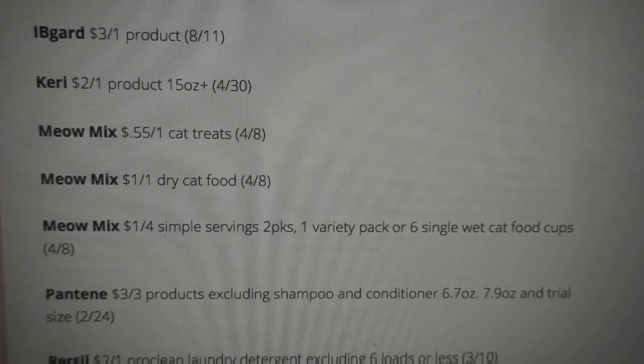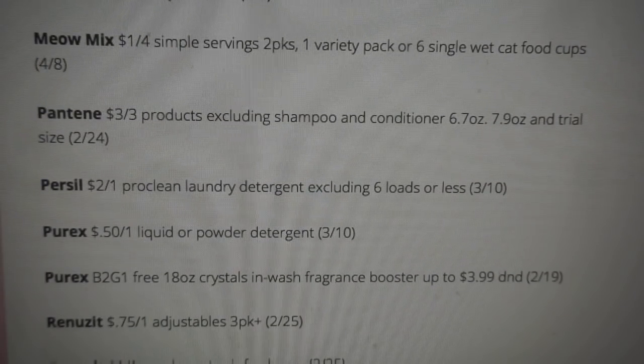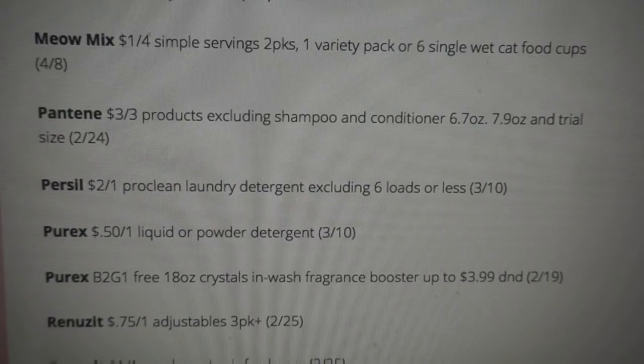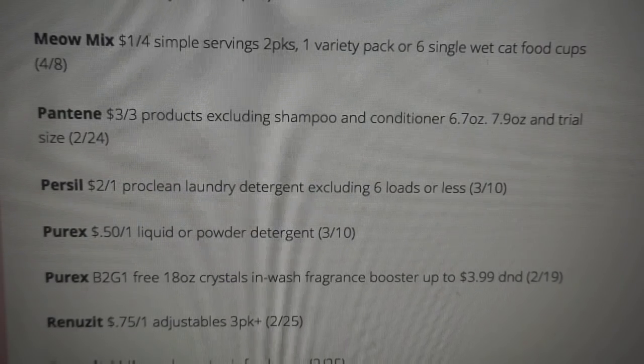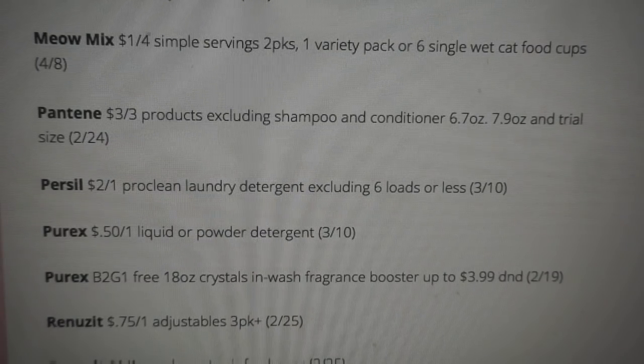There are a couple of Meow Mix coupons. Pantene has three off of three products. Another great coupon you'll want to snag is the $2 off one Persil laundry detergent coupon. We are getting a spend $20, get $7 ExtraBucks deal at CVS — Persil is included. You can grab it for like $1.19, which I think is a good deal. Check my CVS ad preview video for details on that upcoming deal.